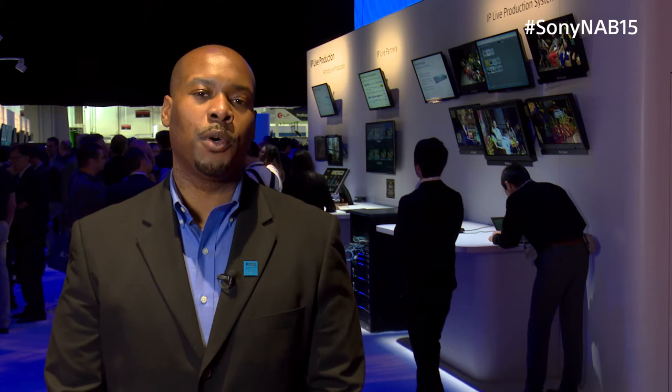Visitors to the booth are able to walk up and, utilizing the RM-IP10, control two BRC-H900 cameras that are located at the Culver City lot.